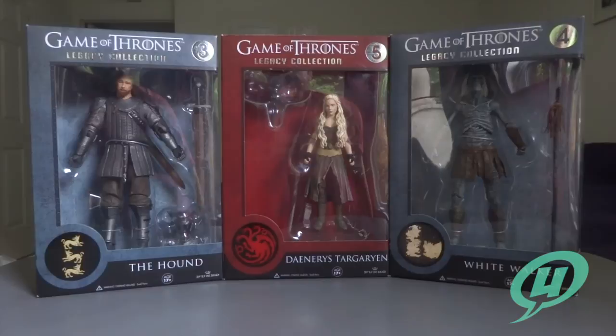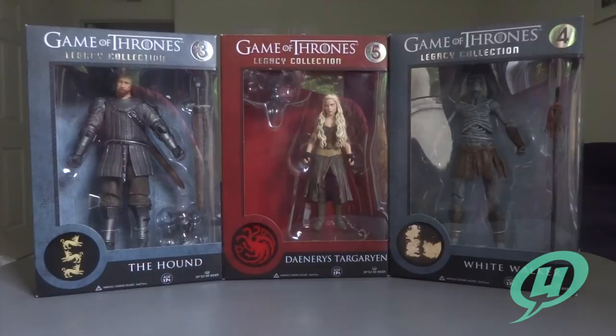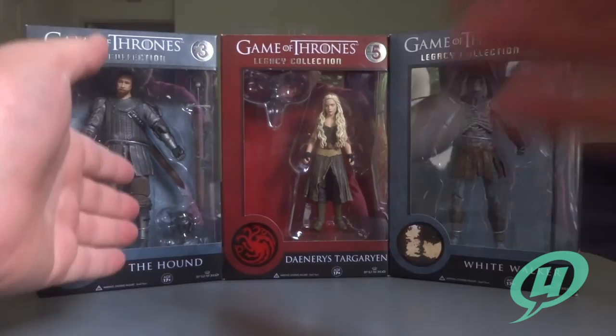Hi everybody and welcome to another exciting episode of the Young Grown Ups Video Transmission. I'm your host Mark and today we're going to be taking a look at Funko's Game of Thrones Wave 1 figures 3, 4, and 5: The Hound, Daenerys Targaryen, and the White Walker.